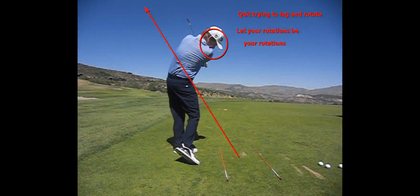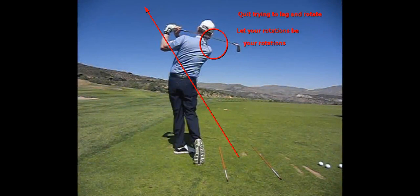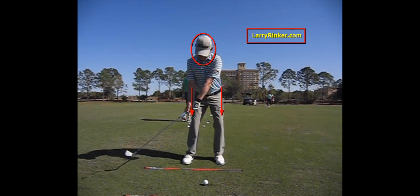Get measured by a right balance fitter and find out if you are a mid, upper, or low core player. But most of us are upper core. For more information, visit LarryRinker.com.